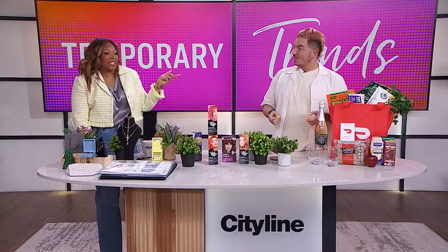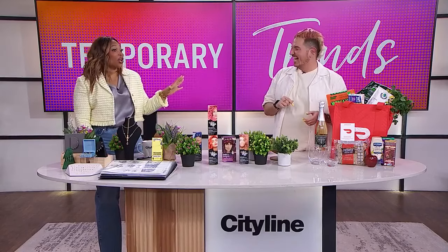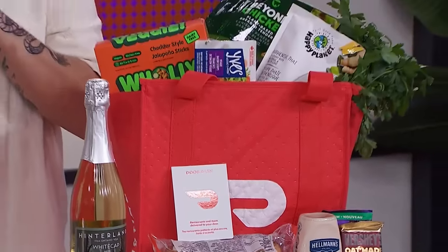Thank you for showing us all of the things. We're going to check in with Daniel at the end of the show and see if he likes the hair color. Thank you so much for always being game to play with us on this show. And thanks to DoorDash — all of you are going to take home a $50 DoorDash gift card. Lunch, dinner — it's on us.